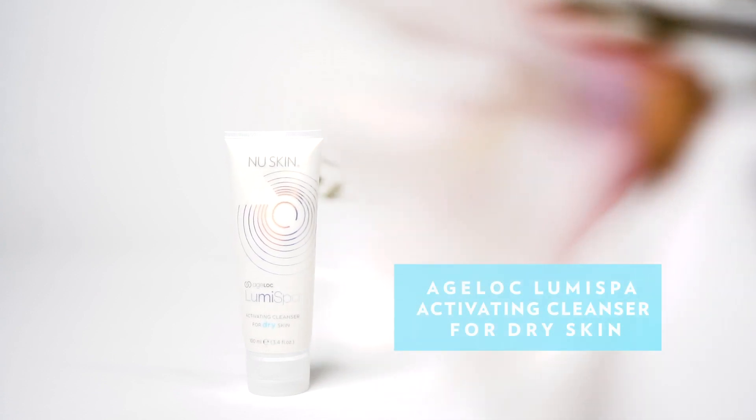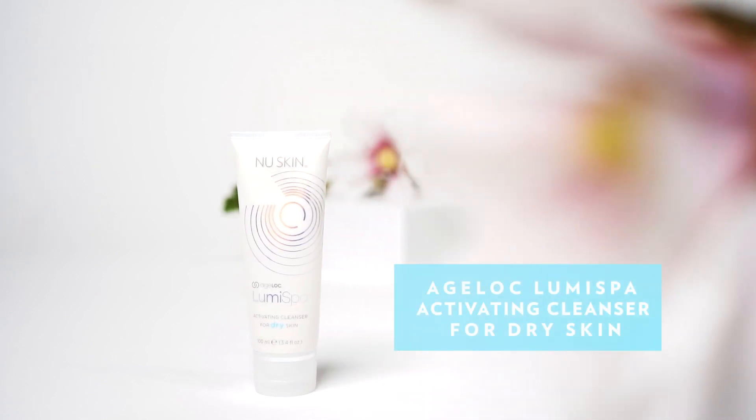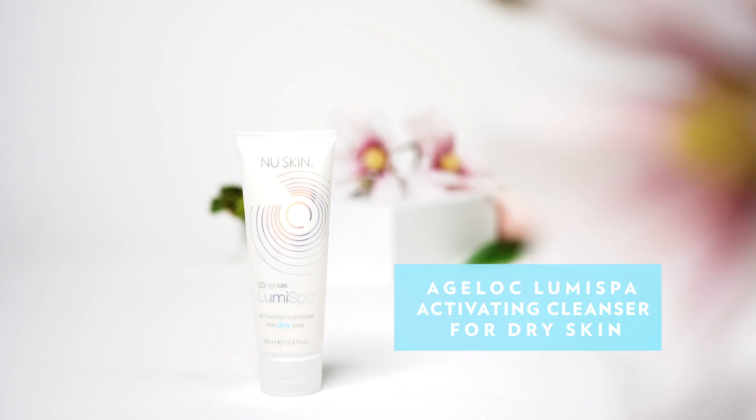The activating cleanser for dry skin helps to protect the natural moisture of the skin to avoid any uncomfortable tightness.